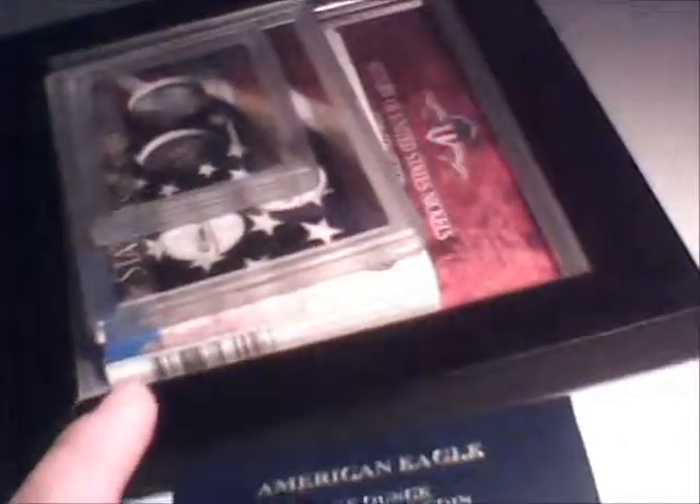What's up guys, this is Matthew. I thought I would make this video to show y'all we recently visited the Denver Mint, and I got some stuff there I thought I'd show you.